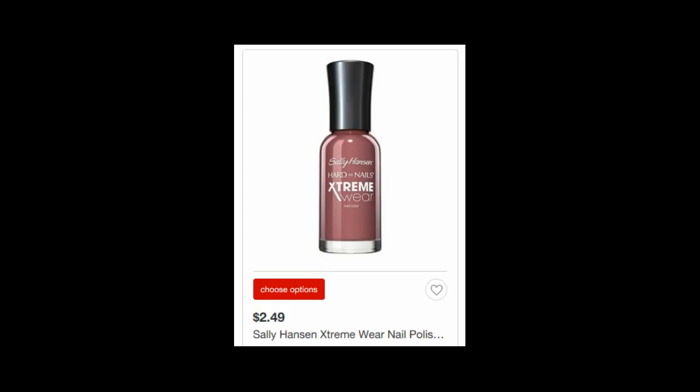The Sally Hansen Nail Color is $2.49. There is a 20% off Cartwheel offer and a $1 off coupon from the 5/6 SmartSource, making your final price only $0.99.